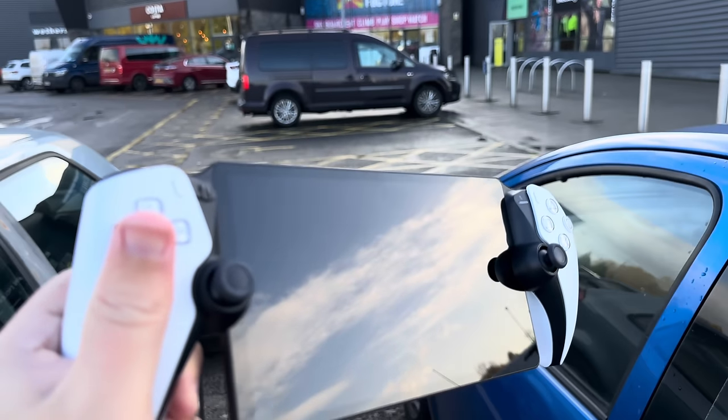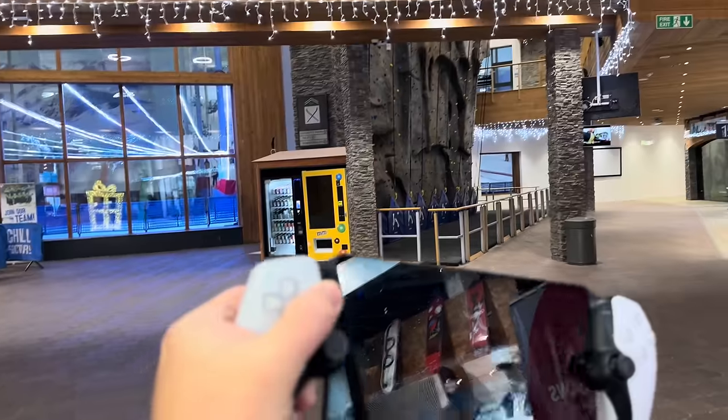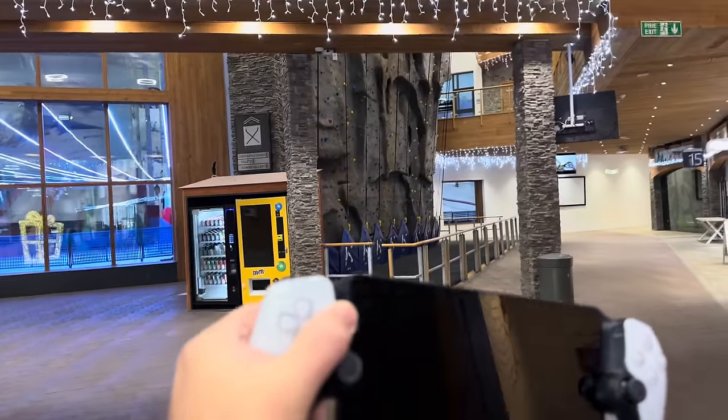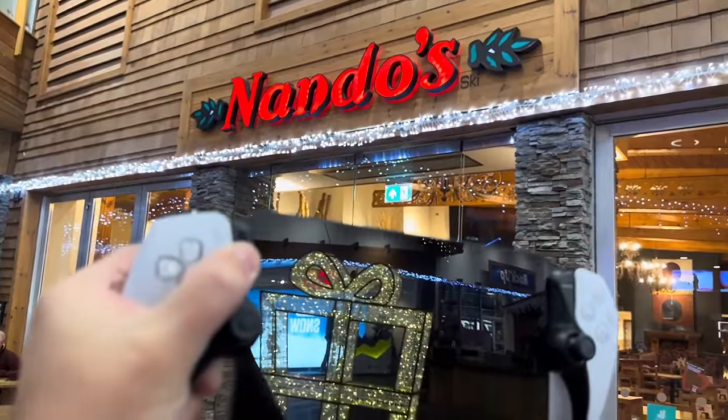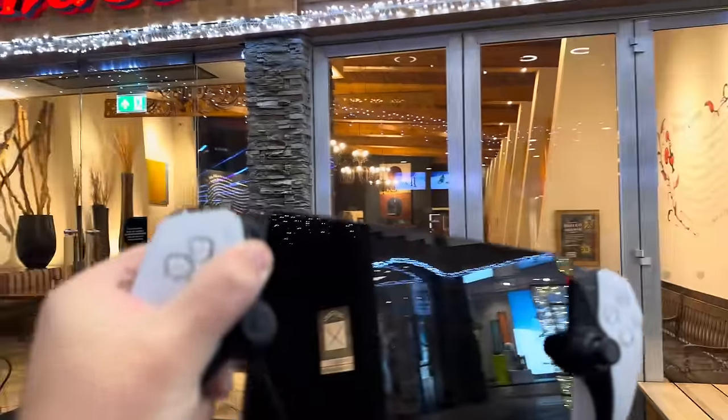Does the brand new PlayStation Portal work away from home? I've come all the way to one of the very finest eateries in all of the UK — Nando's — to see if my PS Portal can remote play my PS5 games at home on their public Wi-Fi.